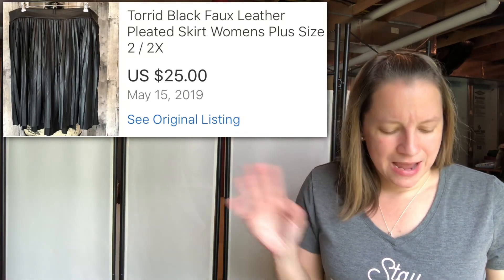Here's the other Torrid item I sold — a pleated faux leather skirt, really cute with a flowy style to it. Only paid $1 at the yard sale and I sold it for $25. So this was a good one.